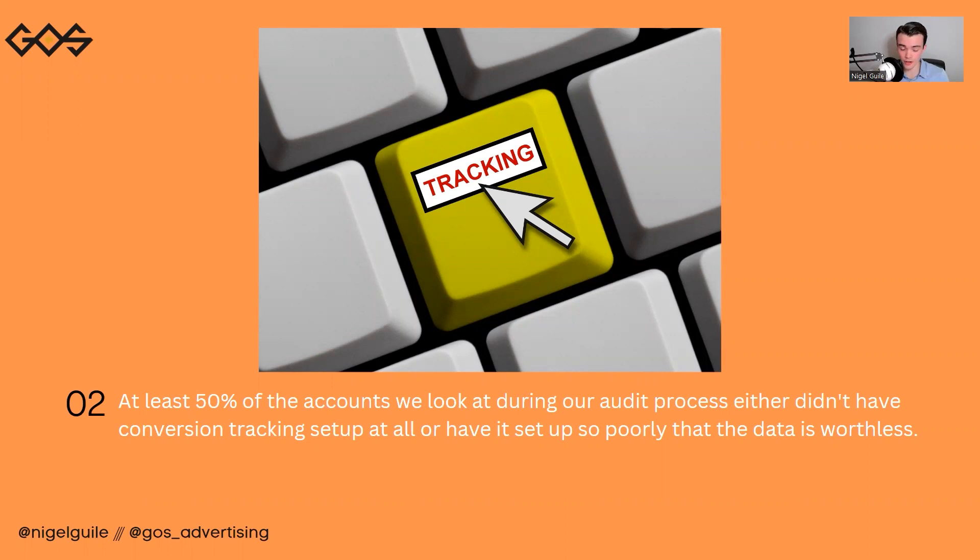Conversion tracking right now is hard. Ever since iOS 14 came around with its privacy-first approach and the deprecation of cookies, it's been that much harder to track. And what little conversion data you can capture, you absolutely need to capture that.